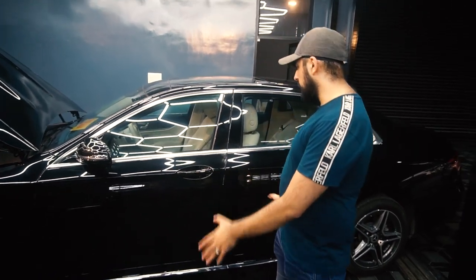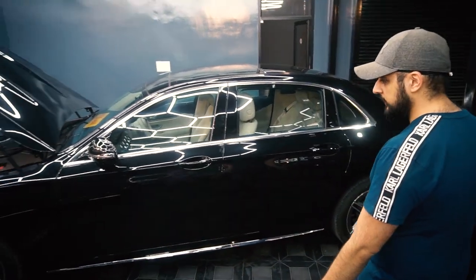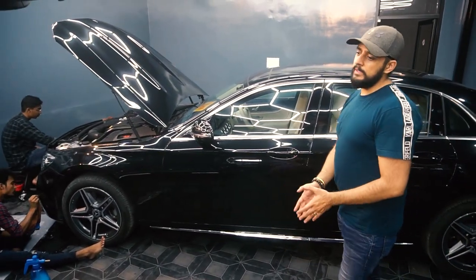Avery Dennison's Paint Protection Film is one of the world's leading films in the market — they are pioneers of the film. You can see the gloss and the work in progress. This company has been in India for almost 25 years, and a new PPF has been launched recently.